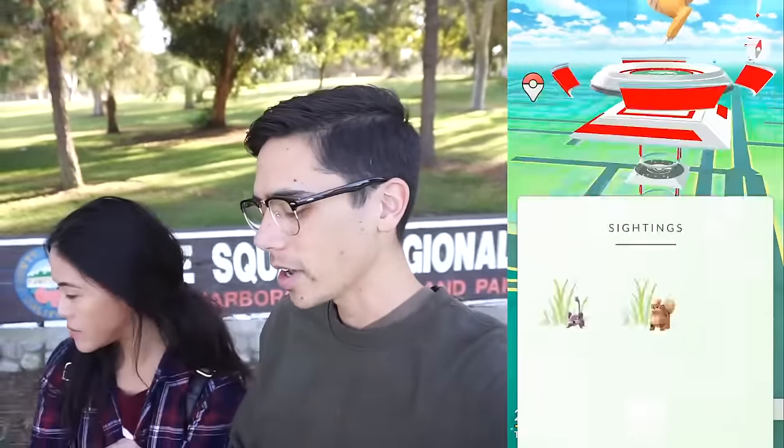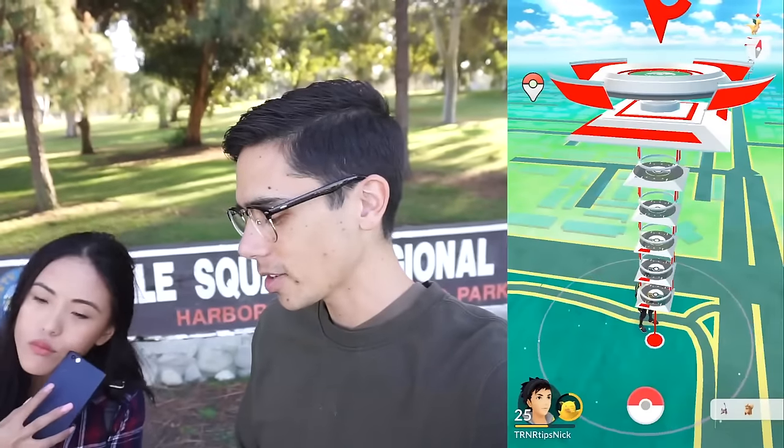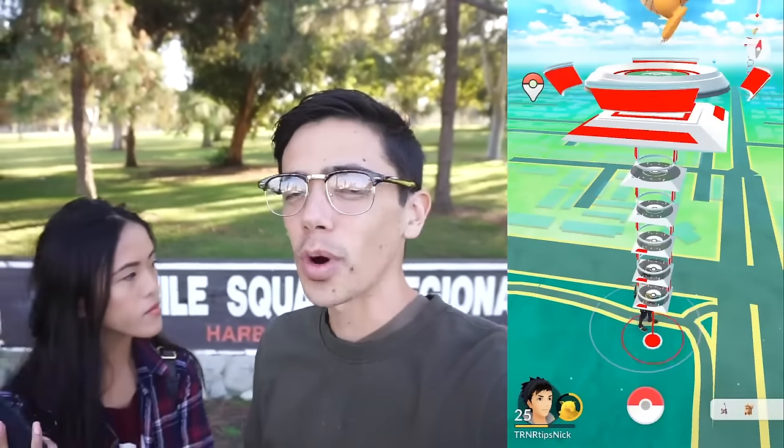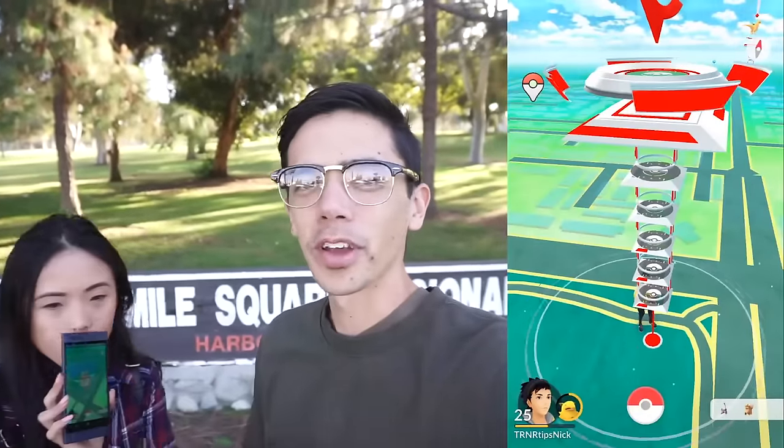We're at Mile Square Regional Park, which is supposedly an Oddish nest. I don't see any on the sightings right now, but that's okay because Oddish is secondary to our main goal today. Today we want to test whether Pokemon Go Plus tracks distance better than the app alone. So what we're gonna do is walk together — I'll have Go Plus connected, Cassie will just be using the app alone, and we're gonna compare our distance as we walk around the park.